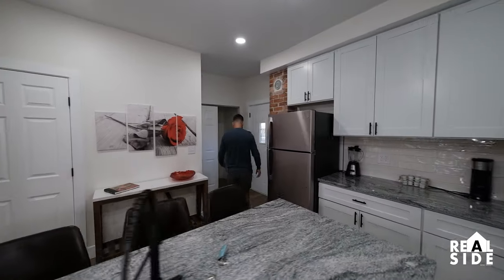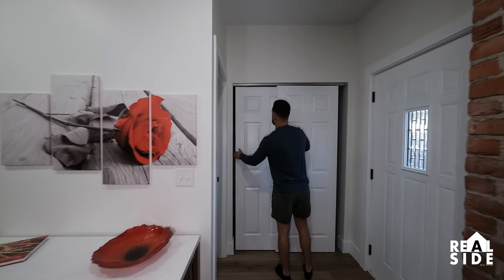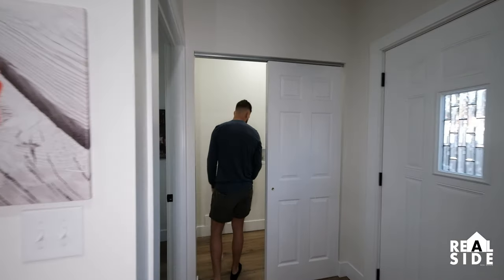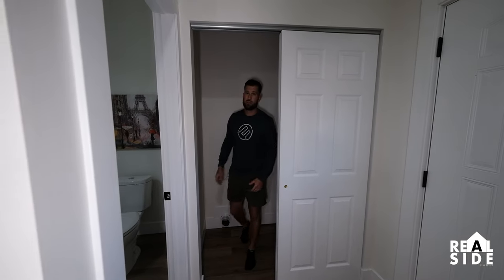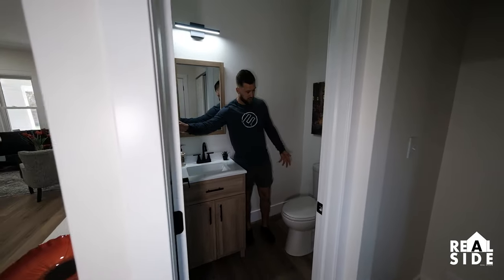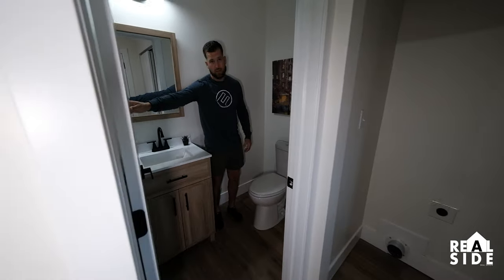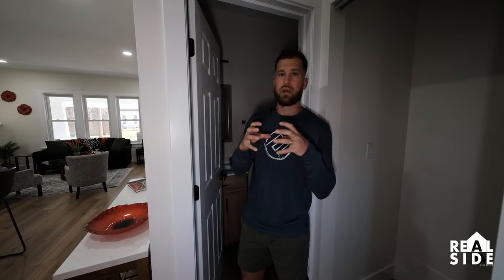Let's run over here real quick and I'll show you what the bathroom looks like. We ran the laundry to the upstairs here, put a can light in. So now, instead of going down in your old, nasty, wet basement, you have your laundry on the first floor. That's a huge selling point in these old houses — make sure you're looking at your comps when you do that. We added this giant half bath off of the kitchen, which is also another selling point. People don't have to go upstairs to use their bathroom.